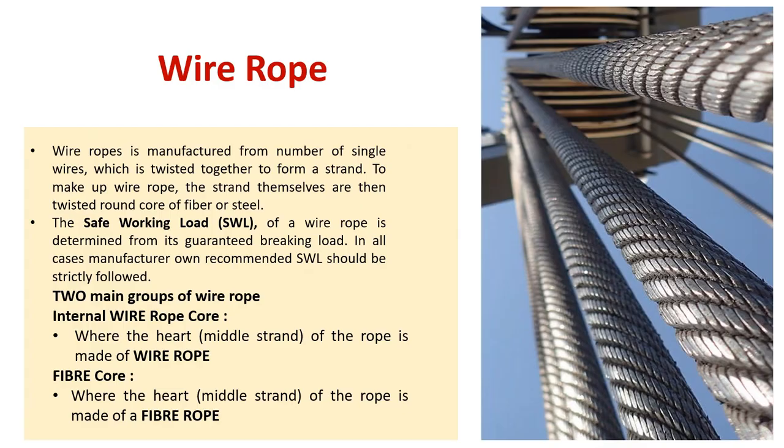Wire rope. Wire ropes are manufactured from a number of single wires, which are twisted together to form a strand. To make up a wire rope, the strands themselves are then twisted around a core of fiber or steel. The safe working load (SWL) of a wire rope is determined from its guaranteed braking load. In all cases, the manufacturer's recommended SWL should be strictly followed.